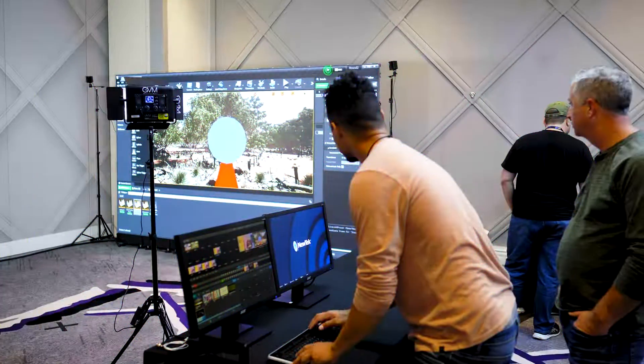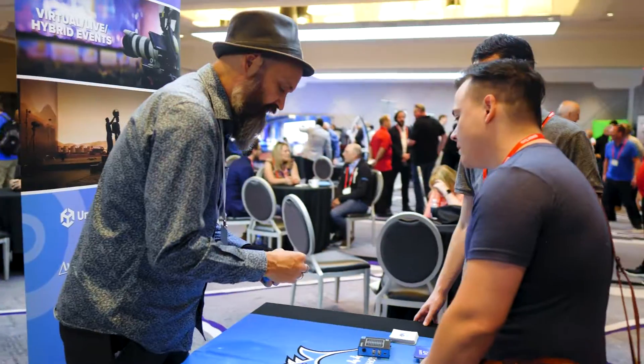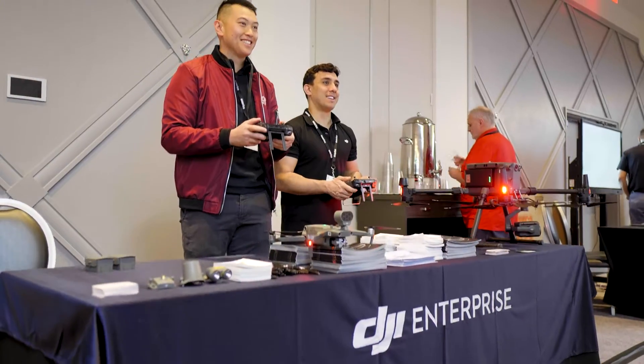So this is our XR stage — a Unilumen system tied in with Unreal Engine with a TriCaster. We've got technologies that you haven't even seen yet, things like high scale and some of the new Bluefish cards, and Enterprise drones from DJI.